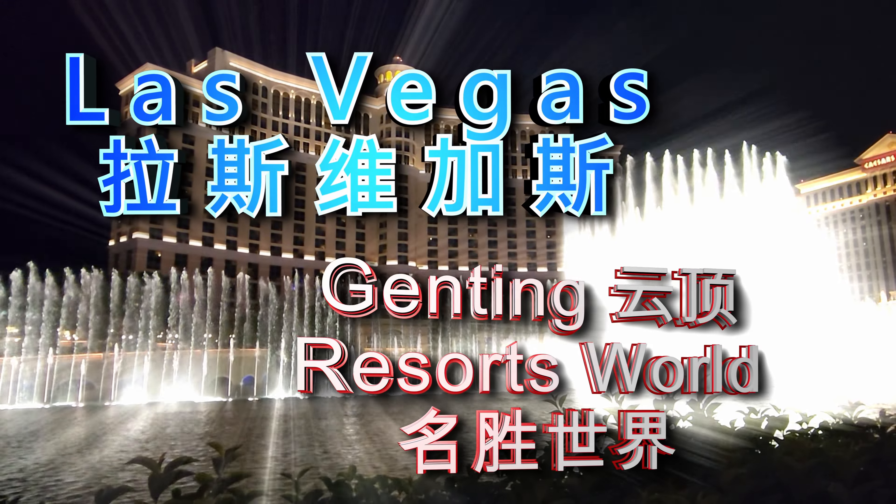拉斯维加斯的名胜世界提供五种不同体验的游泳池，游泳池旁也有宽敞的休闲空间。在赌城，还是小赌一情，我们要开始玩老虎机了。请不吝点赞、订阅、转发、打赏支持明镜与点点栏目。